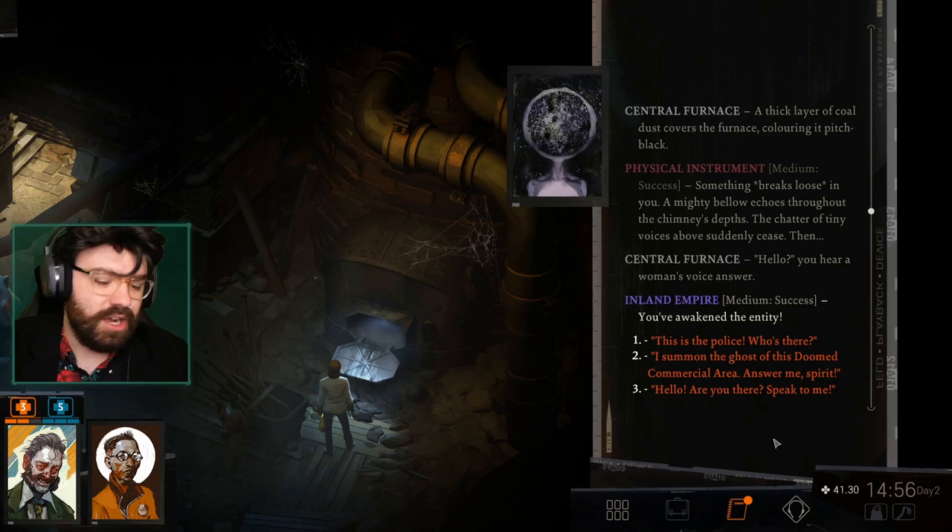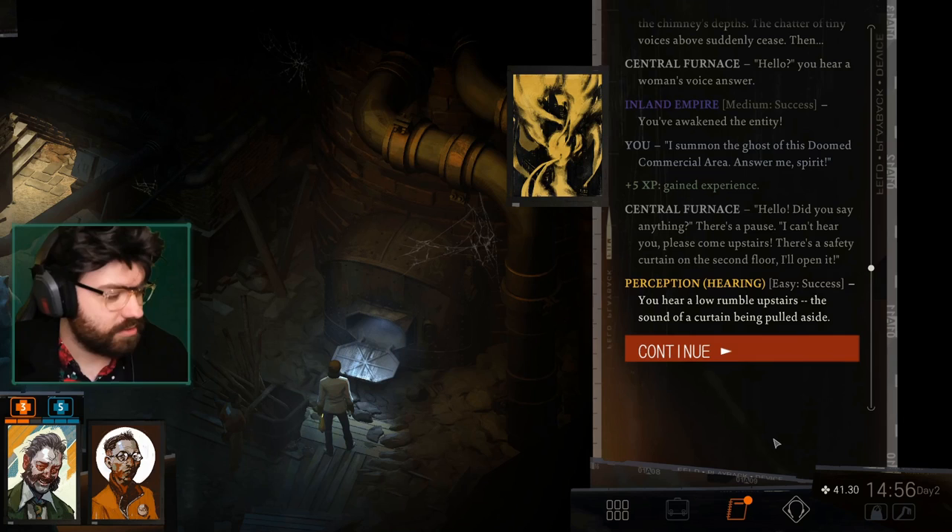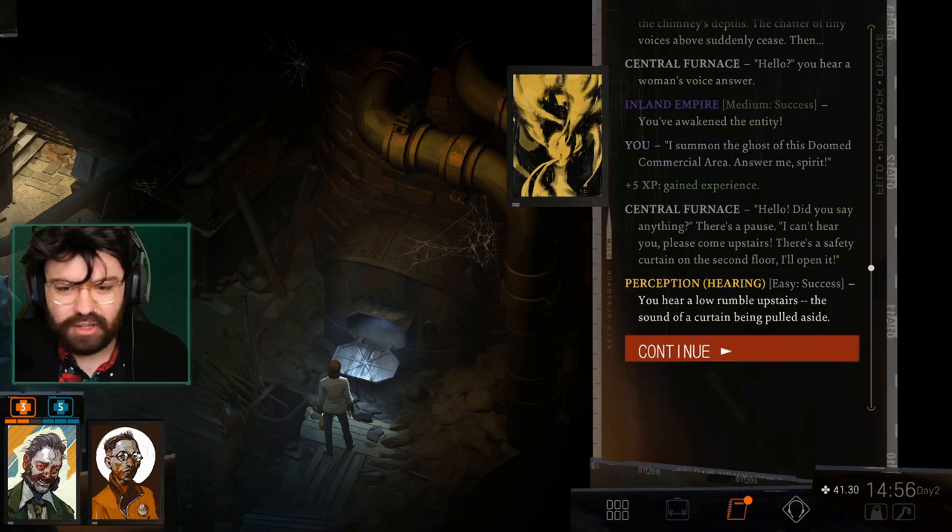Safety curtain. You hear a low rumble upstairs — the sound of a curtain being pulled aside. Good. And also, for context, because you saw... I'm going to explain this before anyone is concerned. Real talk: I last played Disco Elysium — I recorded last episode like three days ago.